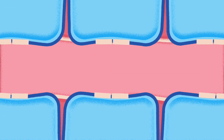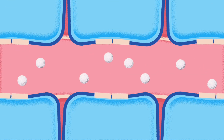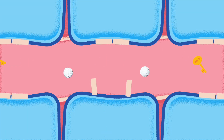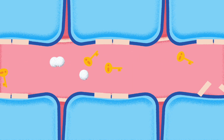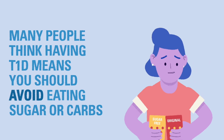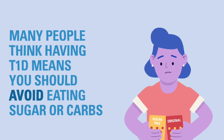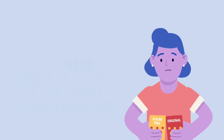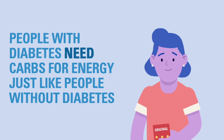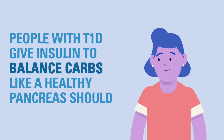People who live with Type 1 diabetes cannot make insulin, so the sugar remains in the bloodstream until they take insulin by shot or from an insulin pump. Once they take insulin, the glucose can get into the body's cells and the blood glucose level goes down. Many people mistakenly think that because people with Type 1 diabetes cannot produce insulin, they should avoid carbohydrates or sugar entirely. This is a misconception — people with diabetes need carbohydrates for energy just like everyone else; they just need insulin to help manage the carbs.